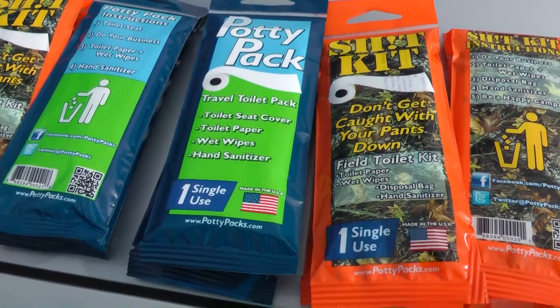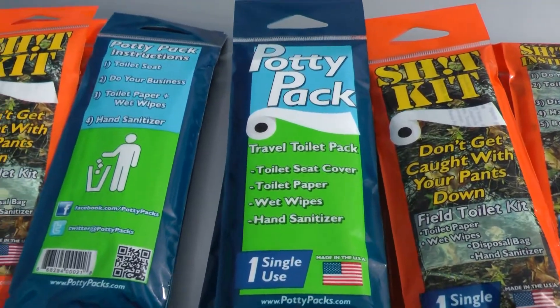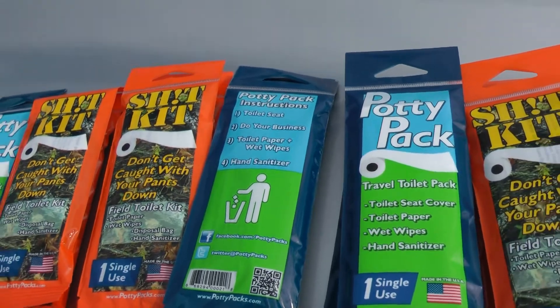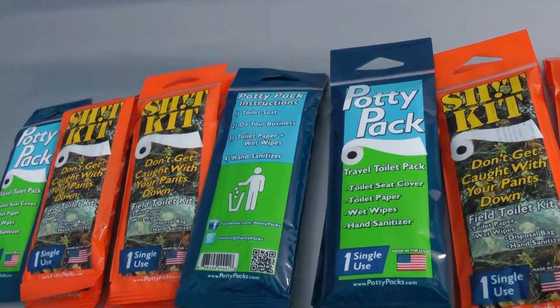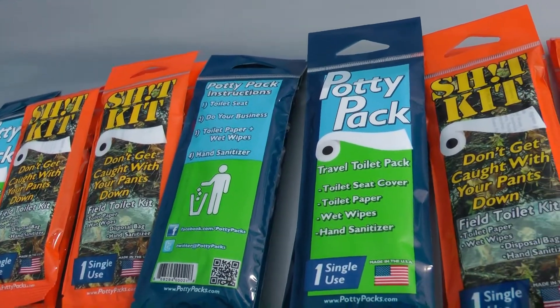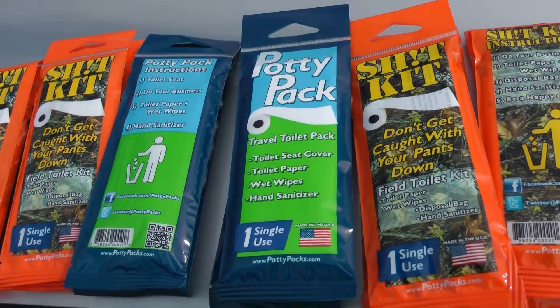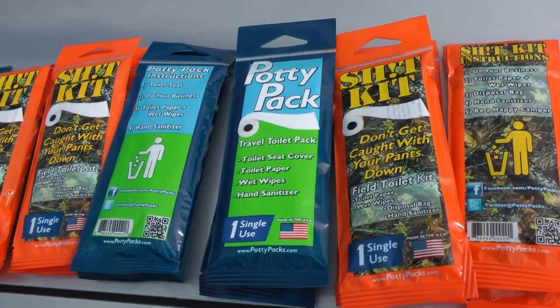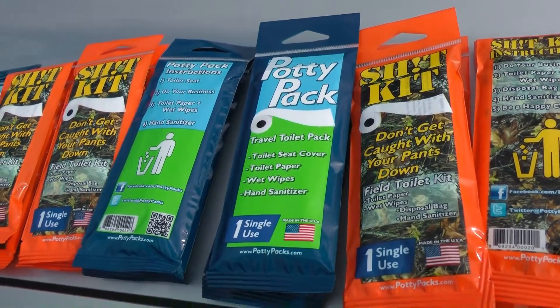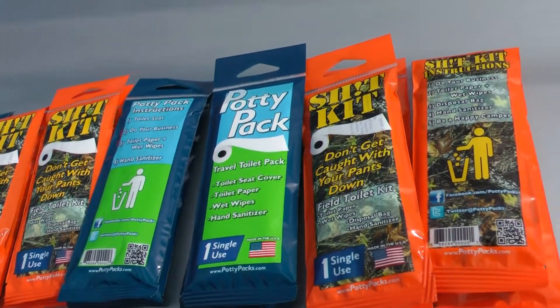They've got these potty packs and also these kits that are four-letter word named, but they work, folks. It's a field toilet kit. It's got toilet paper, wet wipes, disposable bag, and hand sanitizer all in this one kit, and I've got a whole bunch of different ones here.